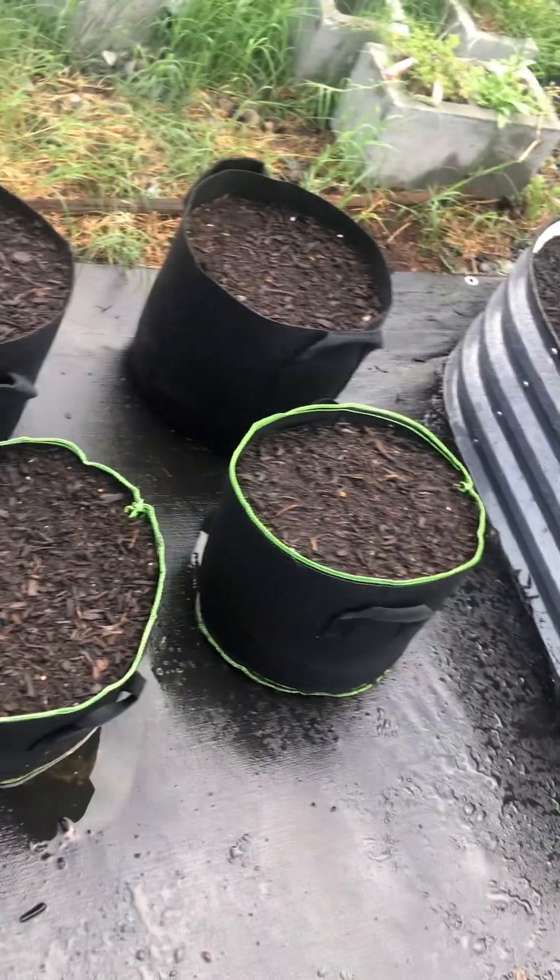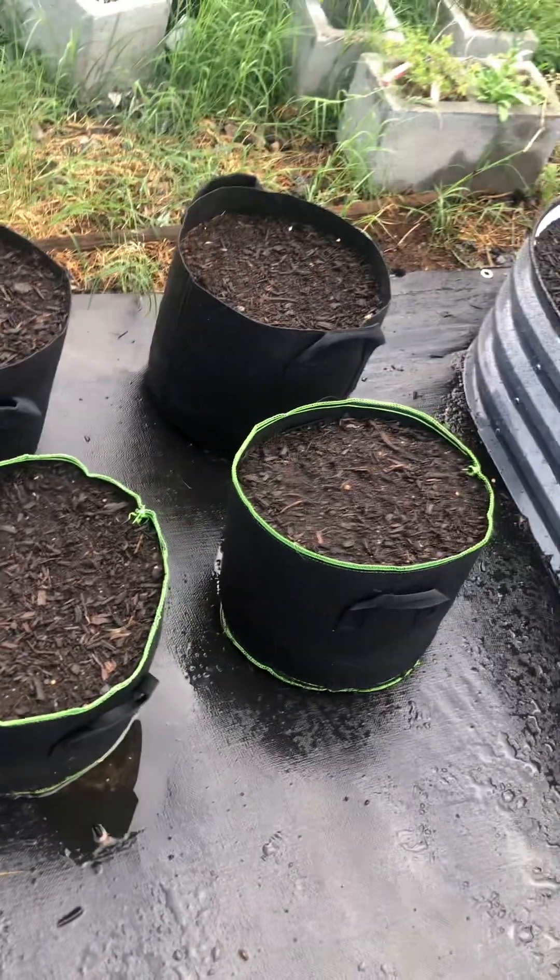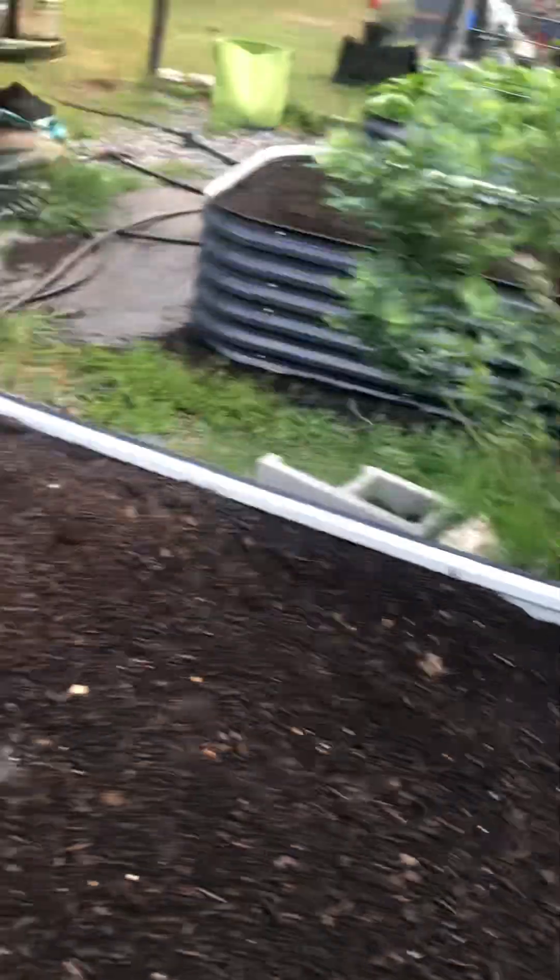These six are cabbage — purple cabbage to be exact. We have our strawberries.